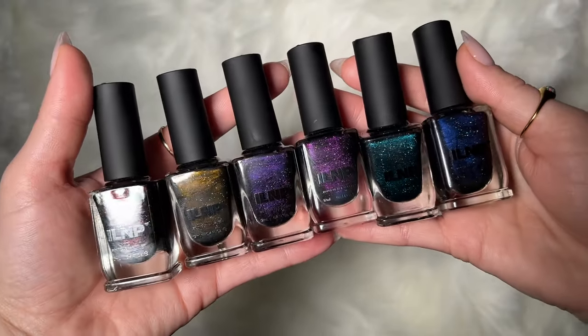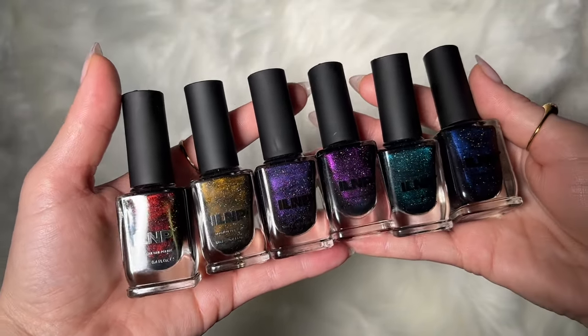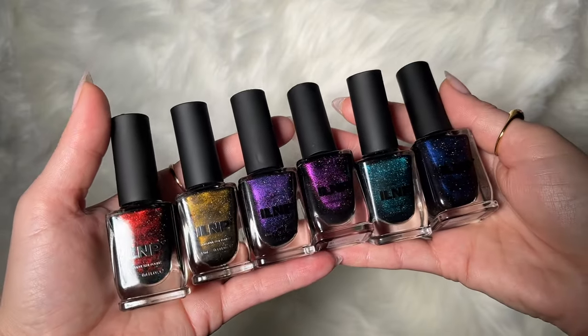So that is the ILNP Nightlife collection. I will link the ILNP website down below where you guys can check those out — they are available right now. Hope you guys enjoyed this one, and I will talk to you later.